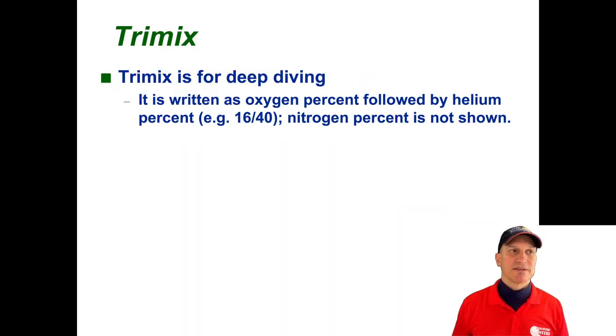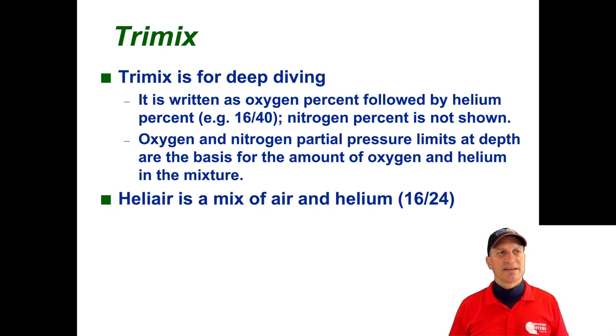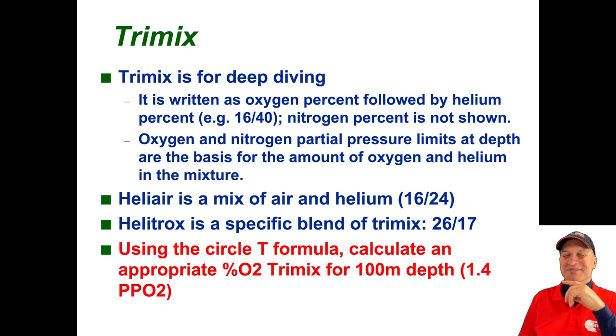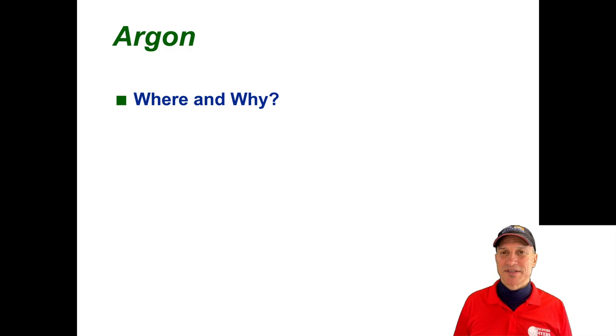Trimix for deep diving: gas notation lists the oxygen and helium percentages, with the rest considered nitrogen. So '1640' means 16% oxygen, 40% helium. HeliAir is a mixture of air and helium. Helitrox: '2617' means 26% oxygen, 17% helium. And the exercise I wanted you to calculate — at 100 meters, what is the oxygen percentage? I already calculated it for you: 12%.